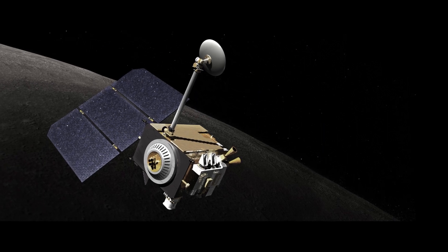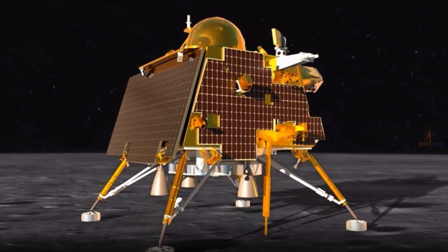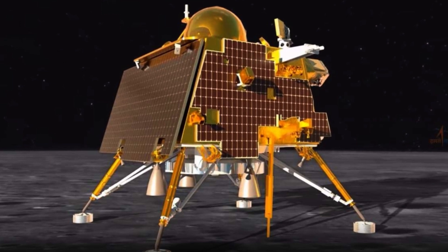Hey there. NASA's Lunar Orbiter recently captured an amazing aerial photo of the Chandrayaan-3 lander. This is a big deal because Chandrayaan-3 was the first craft to successfully touch down near the lunar south pole.